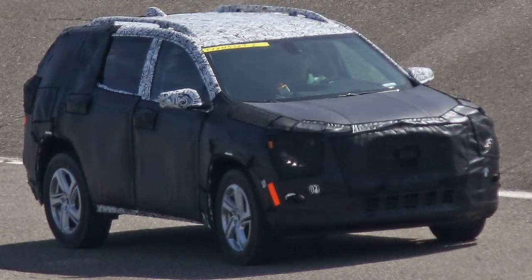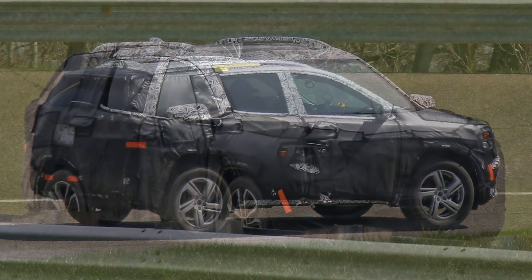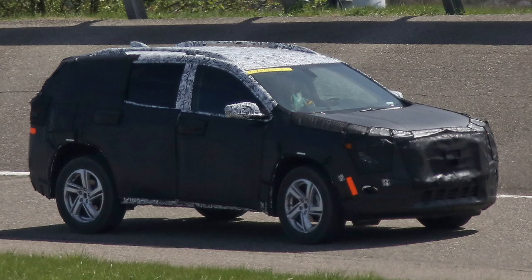With the midsize Arcadia largely occupying the space the current Terrain holds, GMC's compact crossover along with a similar Chevy Equinox will become significantly more compact in order to compete head-on with the Honda CR-V and the Ford Escape, among others.